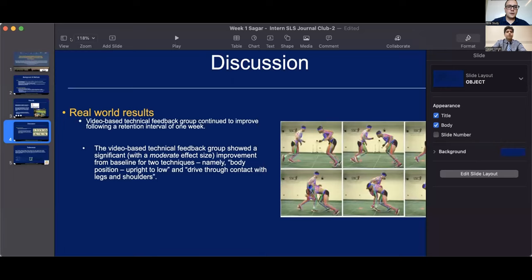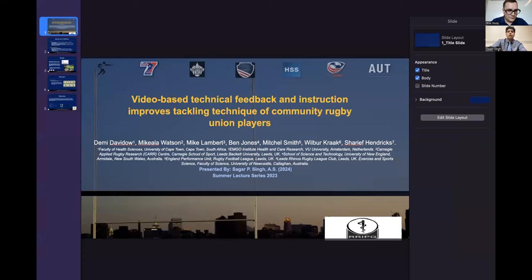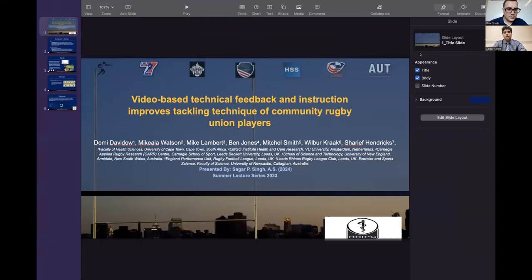Yes. Awesome. All right. I'll now share the screen. I hope everyone can see this. Hello everyone. My name is Segar Singh, and I'm currently a high schooler in the early college programs of St. Louis Community College and the University of Health Sciences and Pharmacy in St. Louis. For the first lecture series of Week 1, Journal Club, I'll be showcasing an article titled 'Video-Based Technical Feedback and Instruction and how it improves tackling technique of community rugby.'